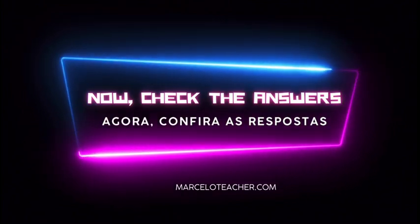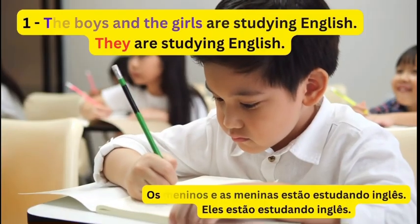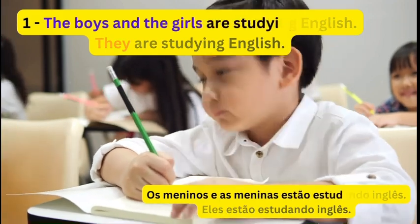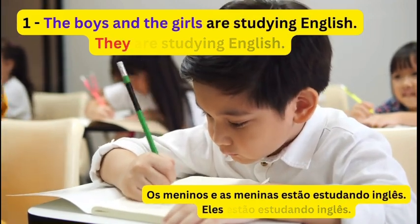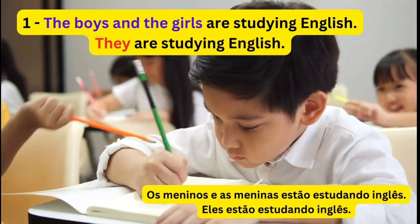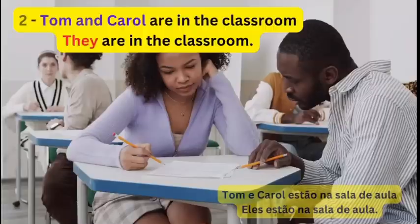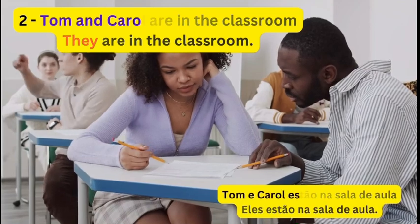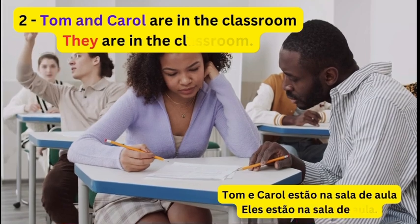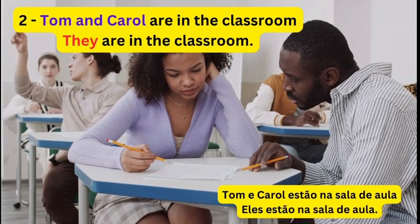Now, check the answers. 1. The boys and the girls are studying English. They are studying English. 2. Tom and Carol are in the classroom. They are in the classroom.